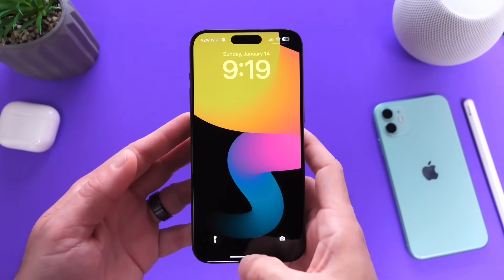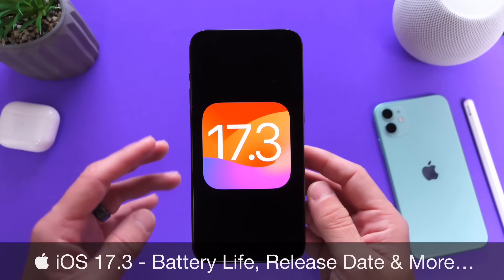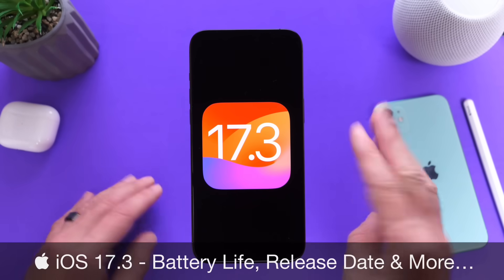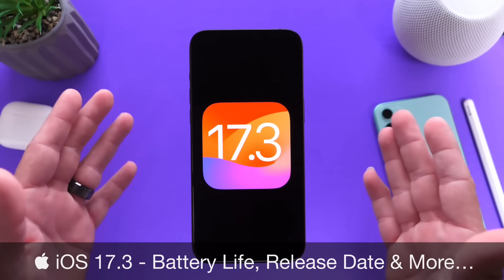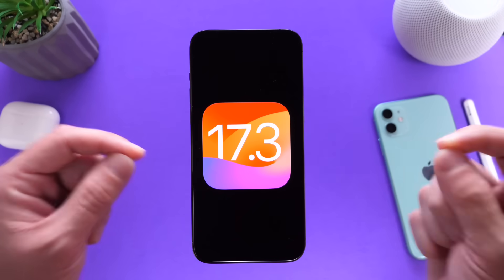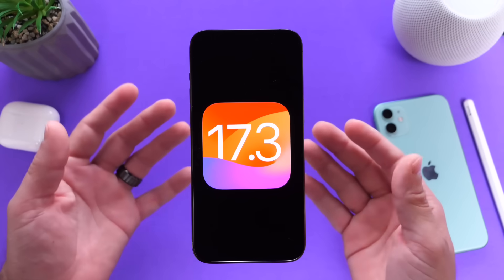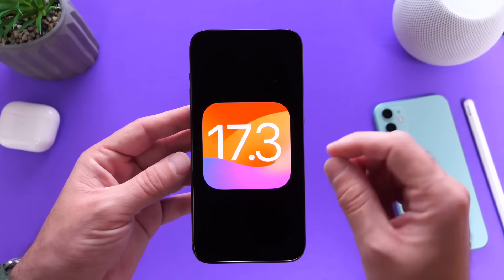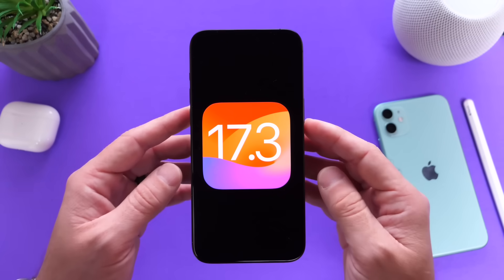Hey guys, in today's video I want to talk about iOS 17.3. The latest update 17.3 is currently sitting in beta 3, so Apple will soon be releasing this software update to the general public. I want to talk about the expected release date based on previous schedules, share my experience with the battery, and talk about a few bugs and issues I've noticed. Let's dive right into this one.